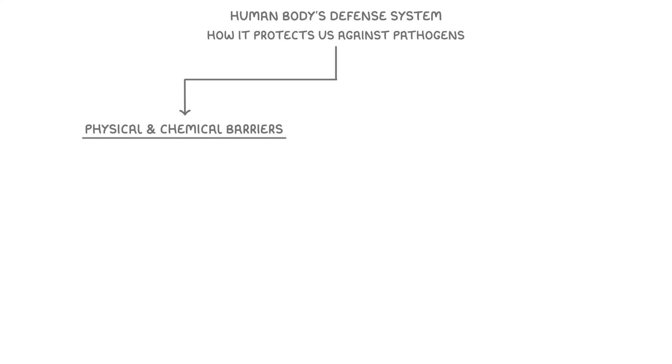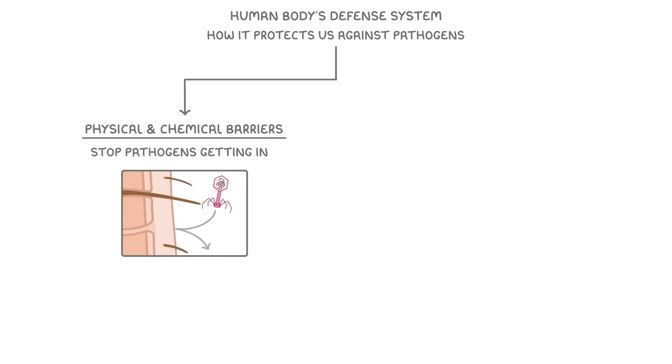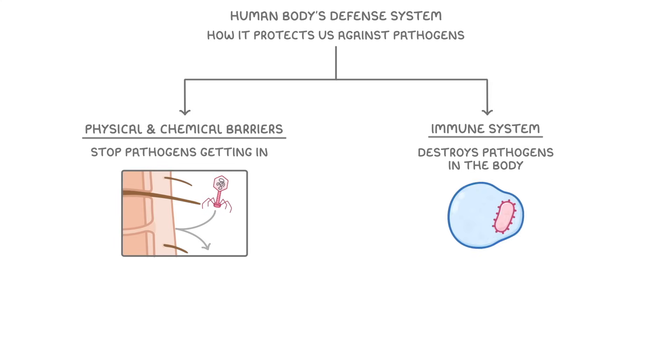In this video we're going to take a look at the human body's defense system and how it protects us against pathogens. We can split the system between the physical and chemical barriers, which stop pathogens from getting in, and our immune system, which destroys any pathogens that do make it into our bodies.